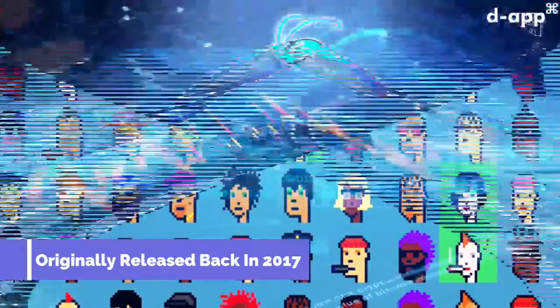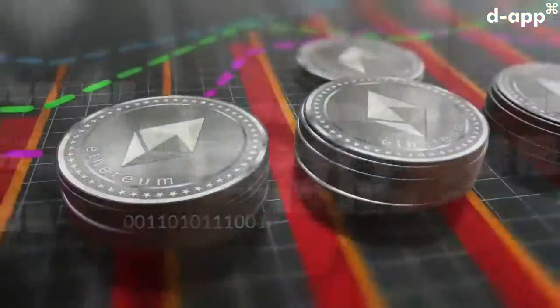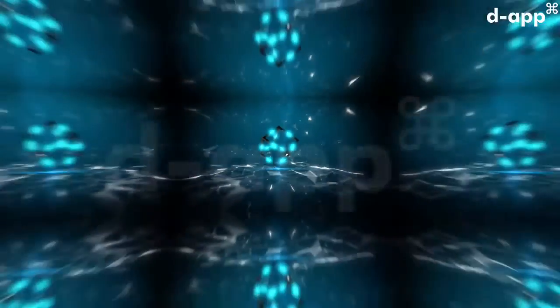CryptoPunks was originally released back in 2017, and it was the first non-fungible token. The platform used the Ethereum blockchain to fuel the creation and infrastructure of the CryptoPunks. John Watkinson and Matt Hall from Larval Labs are behind the development of this project.